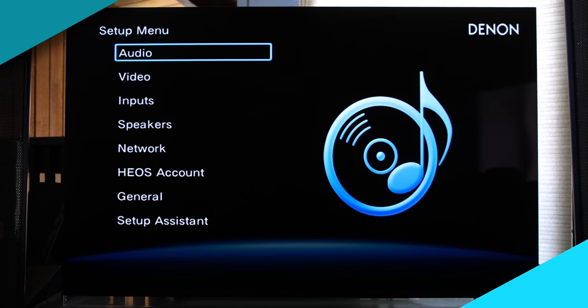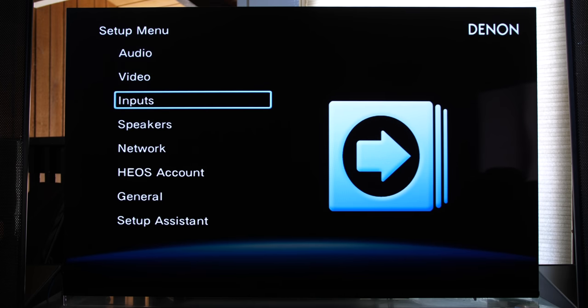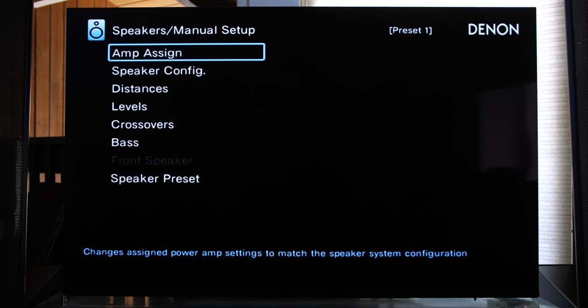Now that we've covered the unboxing, let's jump into the menus. I'm going to show you how many different ways you can configure Dolby Atmos with the X3700H. This is more for people who already have a 5.1.2 and want to add height channels, or who started with 5.1 and want to get those Atmos vibes. The first thing we need to do is press Setup on the Denon remote, then scroll down and select Speakers, then Manual Setup, and go into Amp Assign.